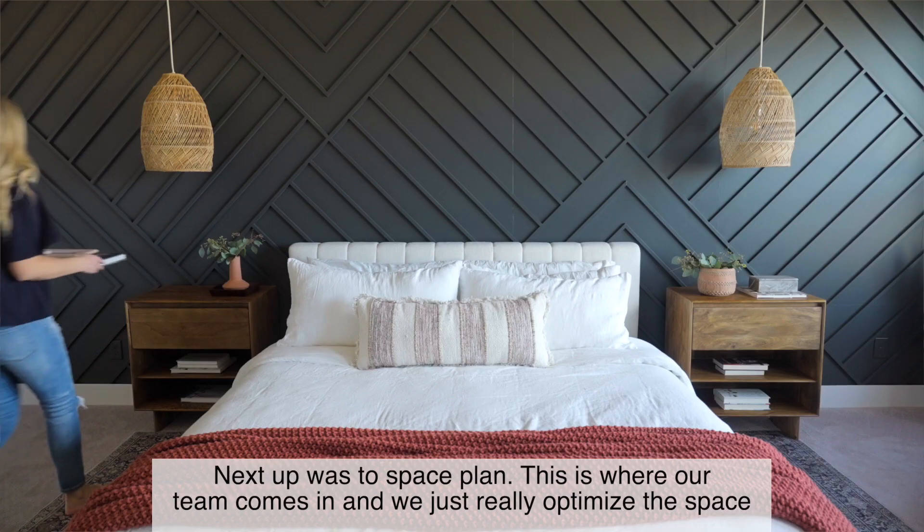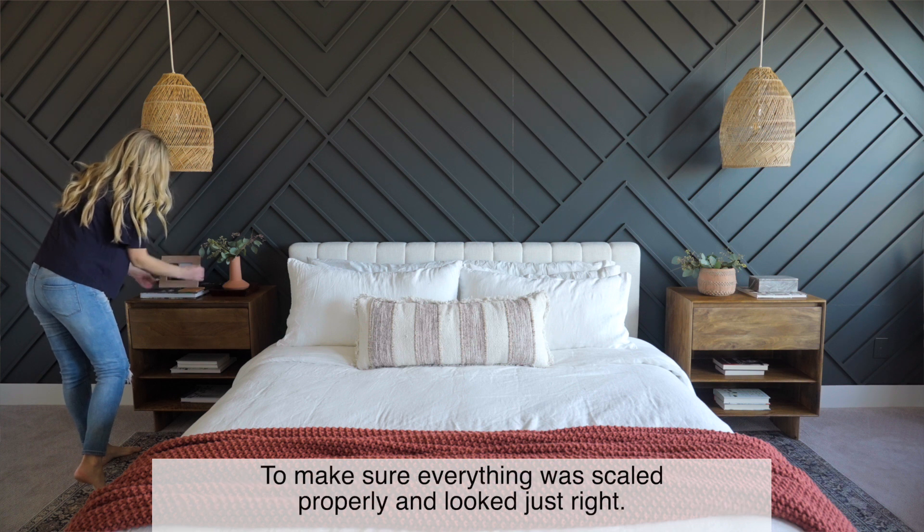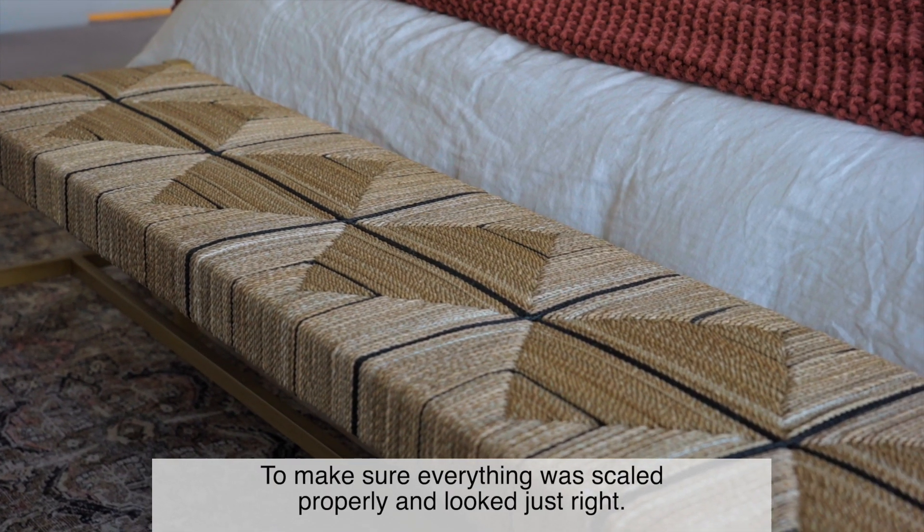Next up was to space plan. This is where our team comes in and we just really optimize the space to make sure everything was scaled properly and looked just right.